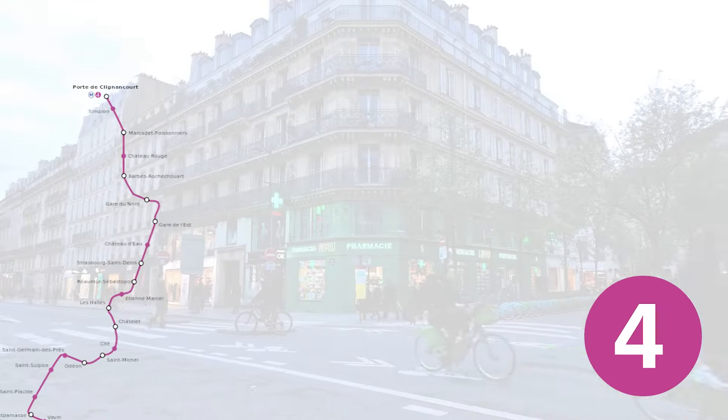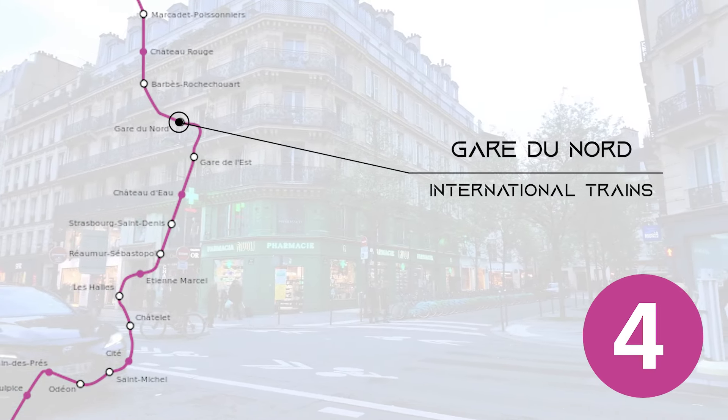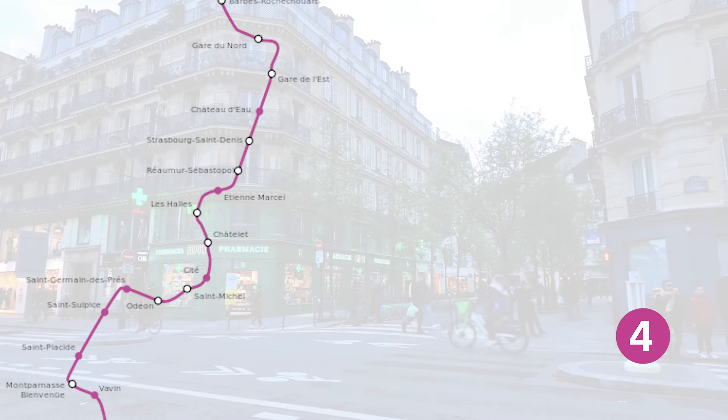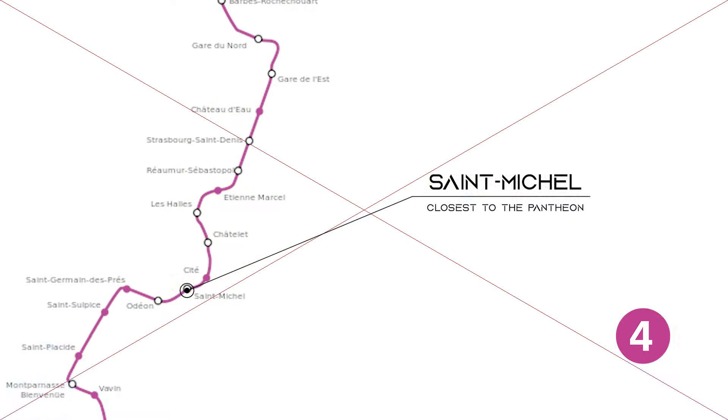Line 4 goes from north to south with stops including Gare du Nord, which is a major train station that connects to international trains across Europe, Châtelet — the station for Notre-Dame, which is under construction at the time of making this video so be wary of that — and Saint-Michel, which is the closest station to the Panthéon.